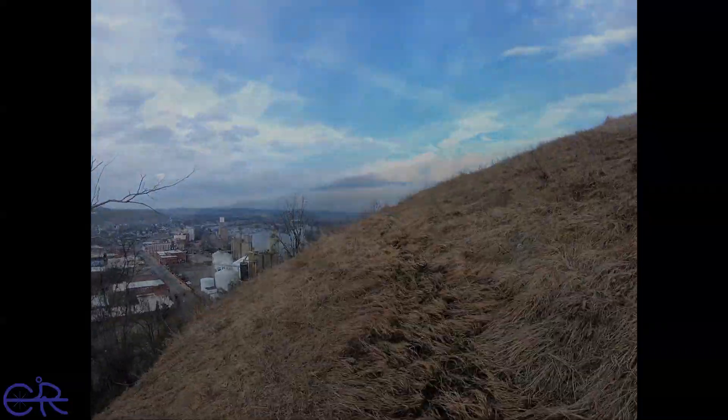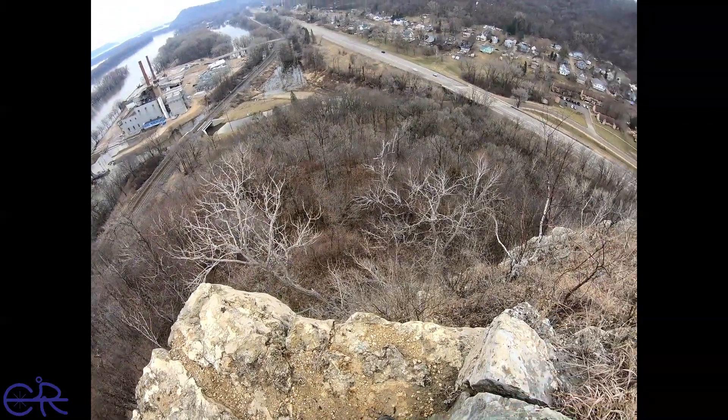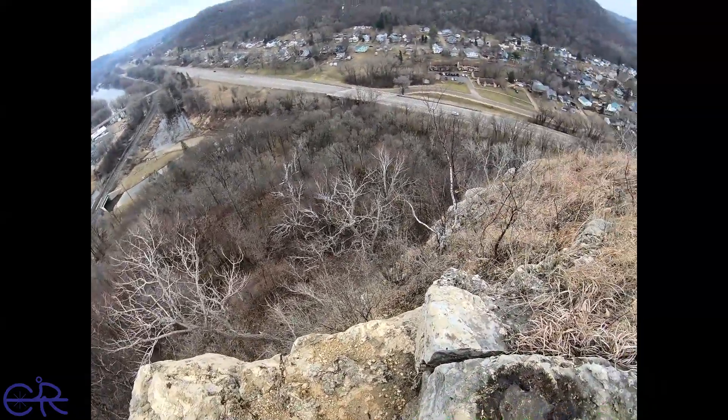This is crazy — I'm right on the edge of the bluff. I've got to be super careful. I've got enough traction now. Hooray! Down there is the rock climbing area and trail. Pretty cool.